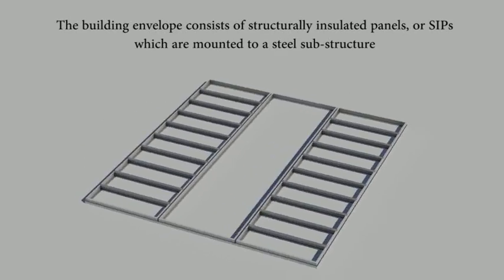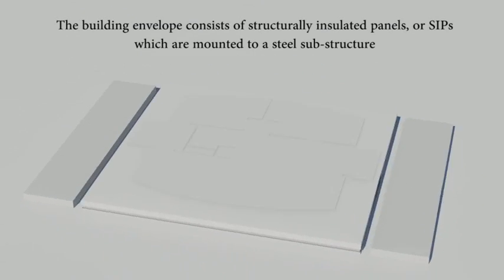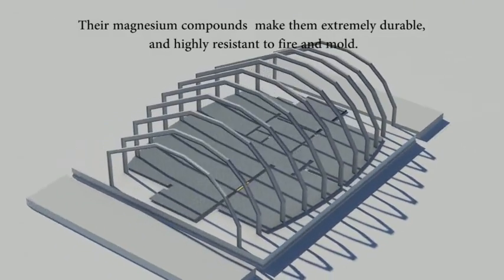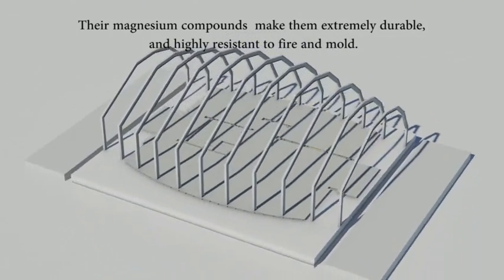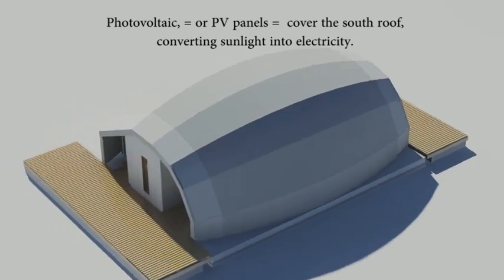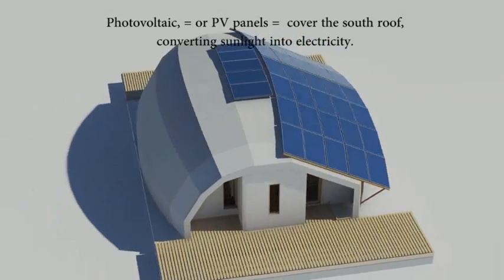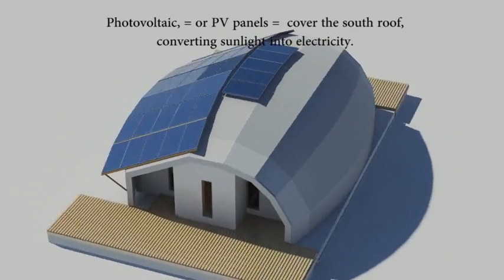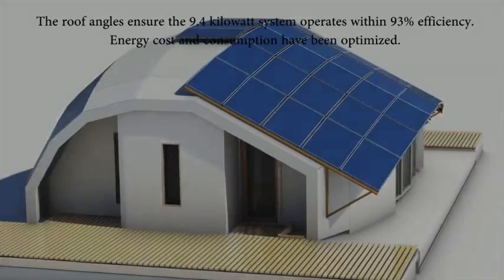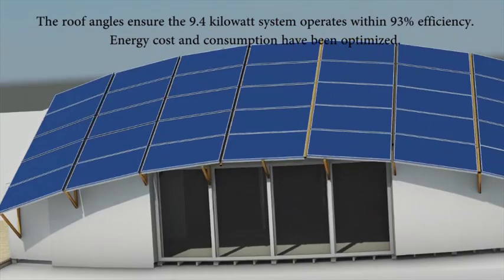The building envelope consists of structurally insulated panels, or SIPs, which are mounted to the steel substructure. Their magnesium compounds make them extremely durable and highly resistant to fire and mold. Photovoltaic, or PV, panels cover the south roof converting sunlight into electricity. The roof angles ensure the 9.4 kilowatt system operates within 93 percent efficiency.